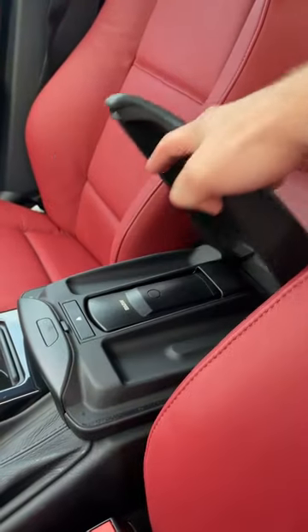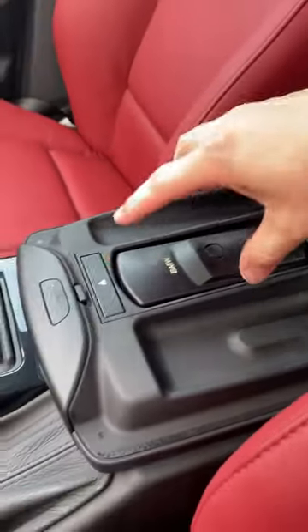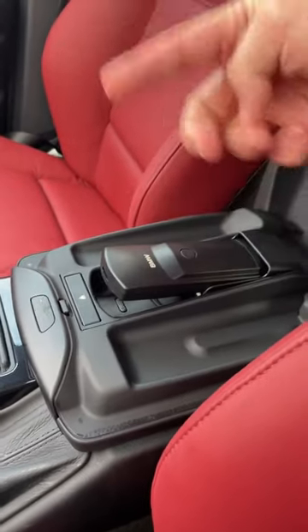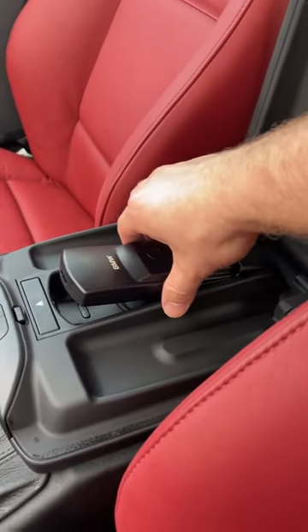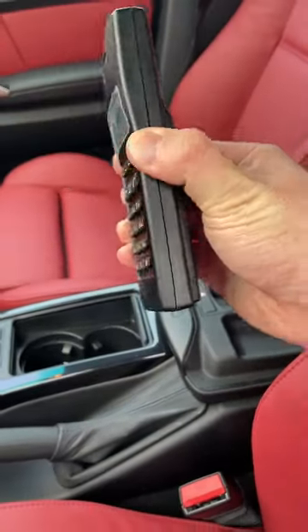If I go ahead and open up the top portion, you're going to find the original BMW car phone. You just push eject and it's going to pop out. It charges while it's in this little dock — just wait until you see this absolute museum piece.